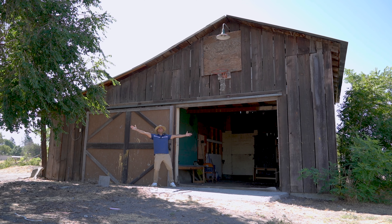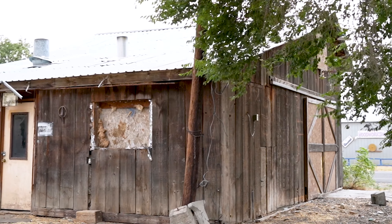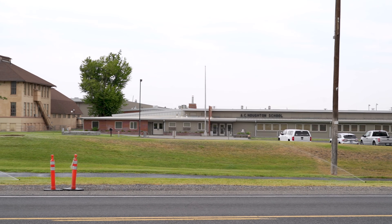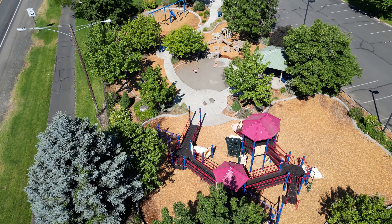Adding to the property's charm is a barn and shop with electricity, offering ample space for various uses. The prime location is right in front of the irrigation pool, just a few blocks from the marina and various parks.